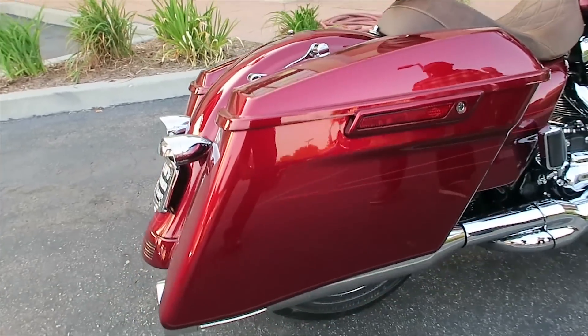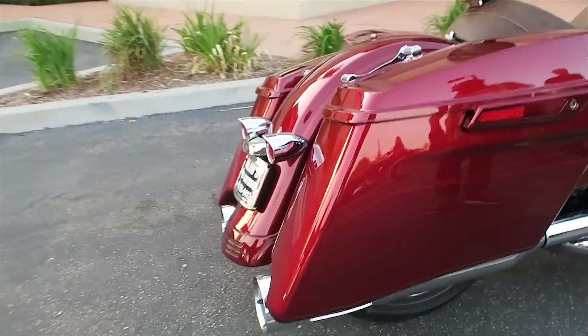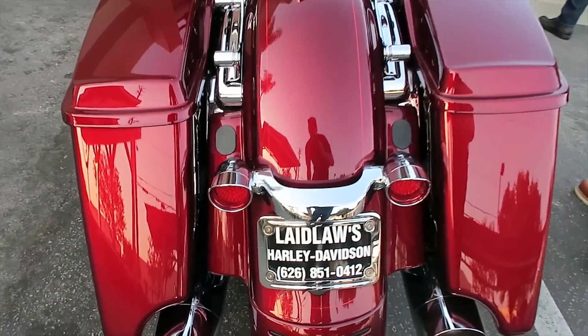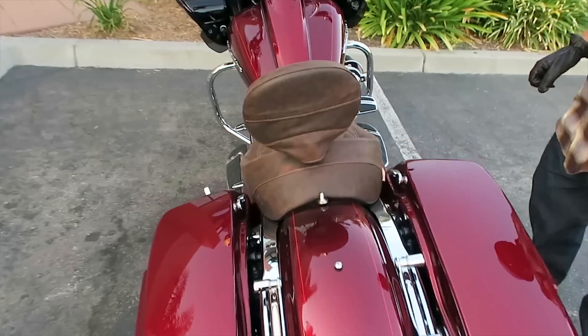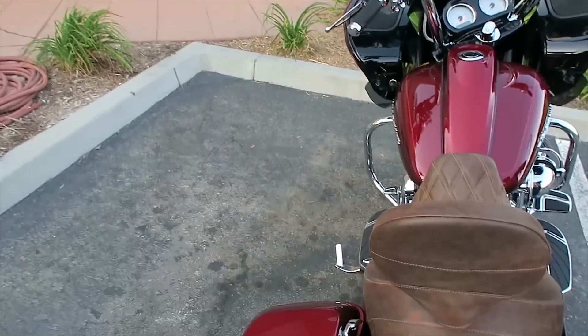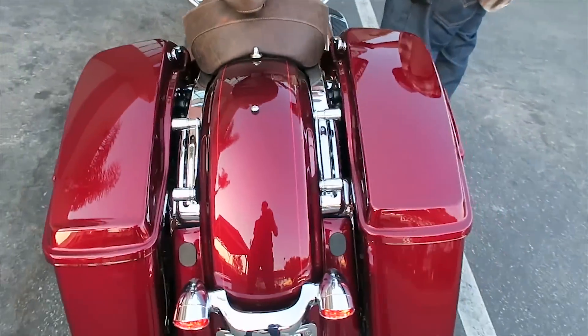I'm not sure what mufflers he went with, but they sound really good. These are genuine Harley Davidson extended bags, ordered from the factory and painted and color-matched from the factory. His Clockworks front fender was also sent to colormatch.com to be painted.